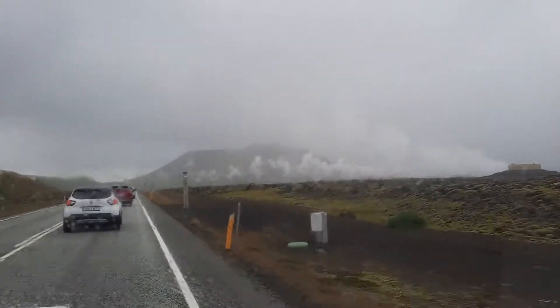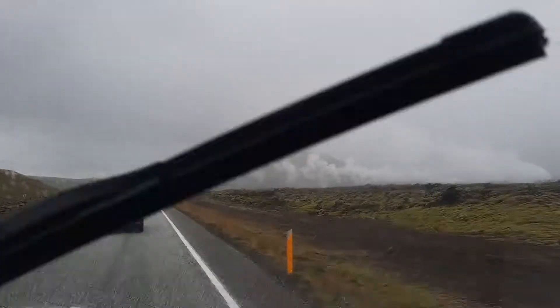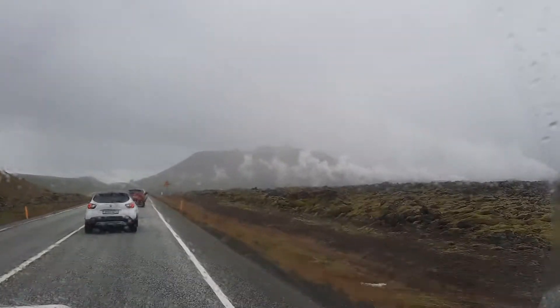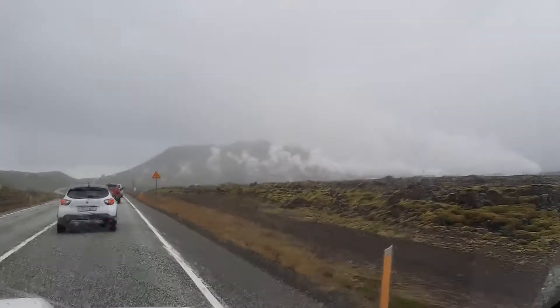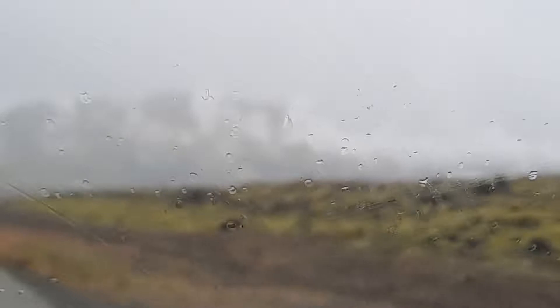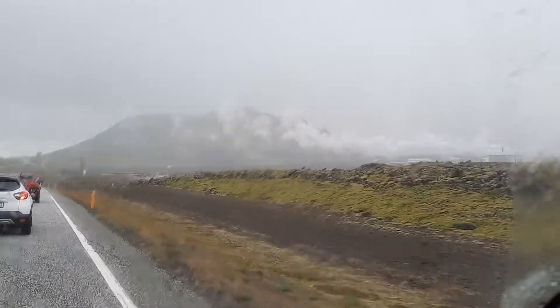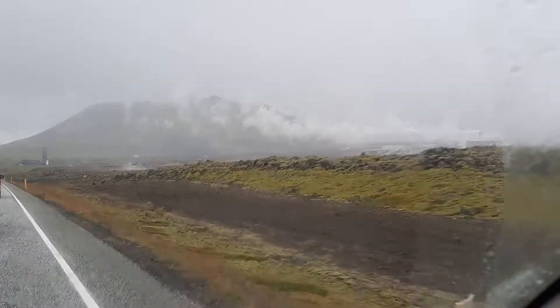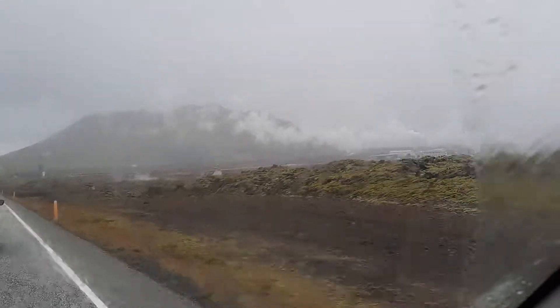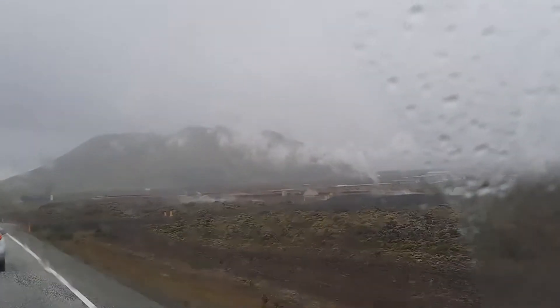Tor, remind me what it's called again? Svartsengi — oh, the Black Field — yes, because it sits on lava. It's quite intriguing, I've seen it from the plane earlier. Unfortunately it's raining. It's also the place where the hot water for the Blue Lagoon is produced. It's a weird story — it's kind of the wastewater of the geothermal power plant.